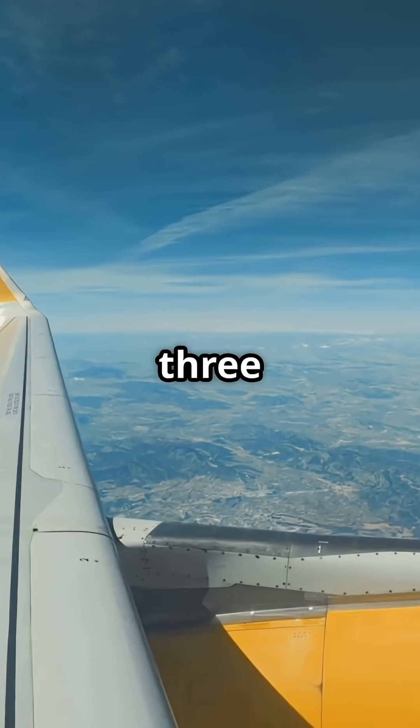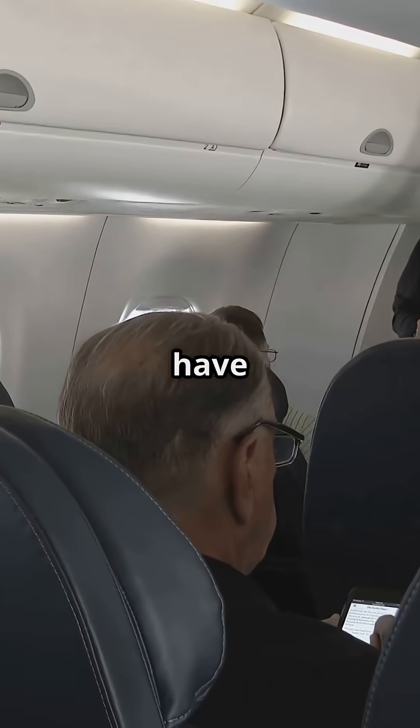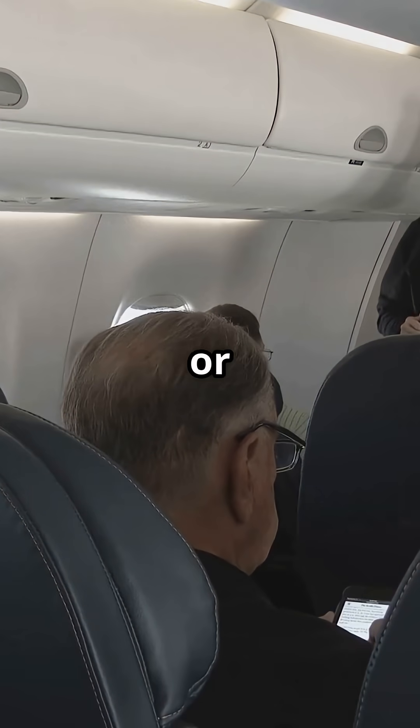So no, a 737 can't dump fuel mid-air, but that's because it doesn't need to. Would you rather have the safety of a dump system, or the simplicity of never needing one?